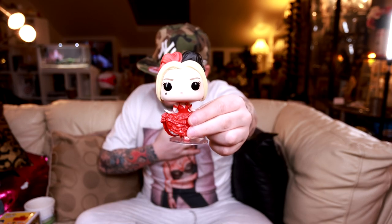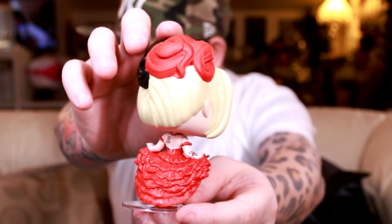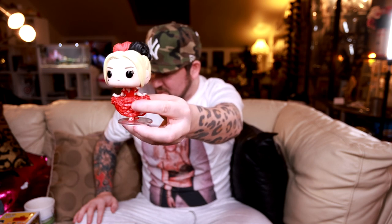Harley Quinn, Suicide Squad - the special edition one, more expensive everywhere you go. The stands get worse and worse for staying on feet, don't they?